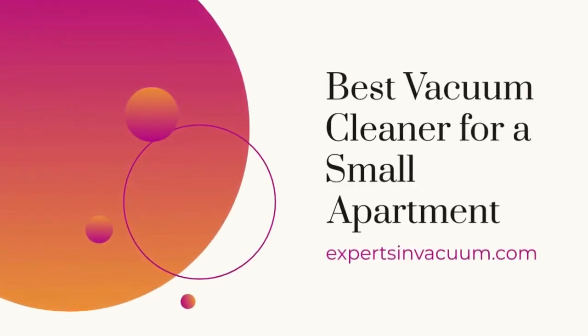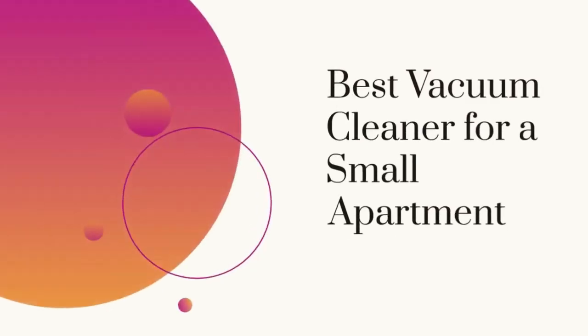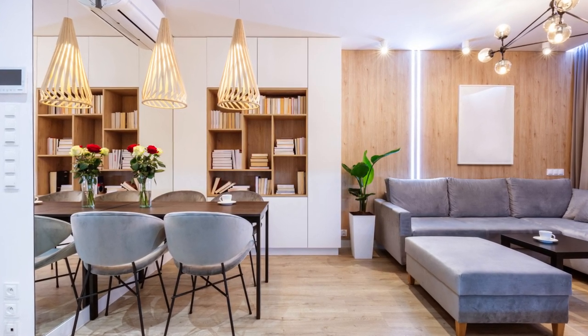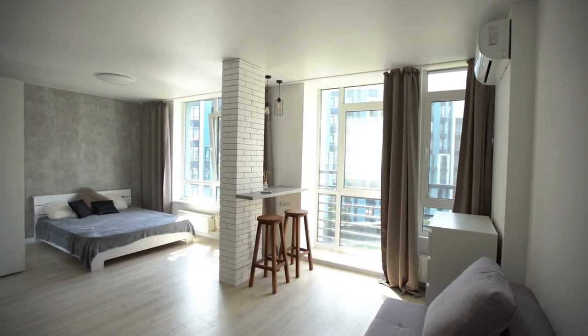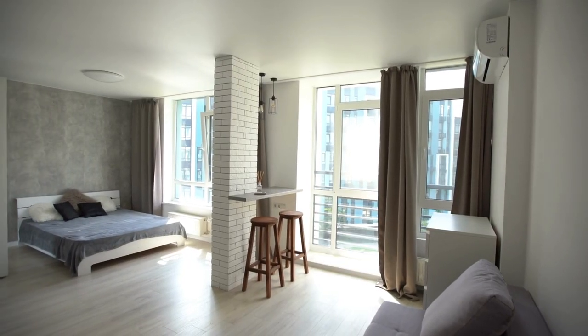Welcome to our video on the best vacuums for a small apartment. Living in a small apartment can be challenging when it comes to cleaning, but having the right vacuum can make all the difference. In this video, we will discuss the advantages of using the best vacuums for small apartments and help you find the perfect vacuum for your needs.